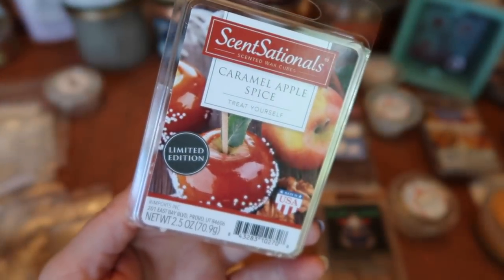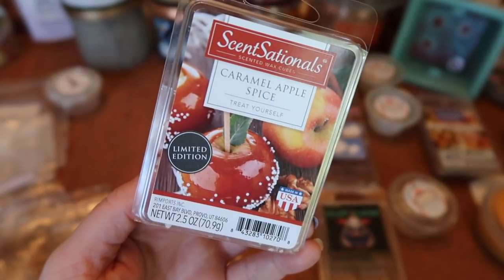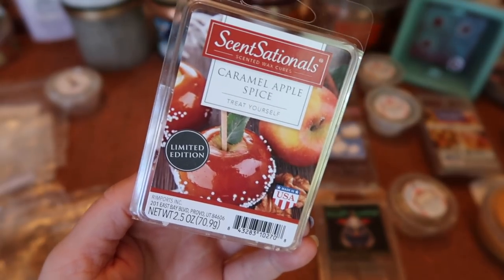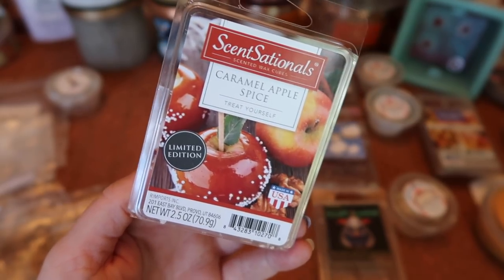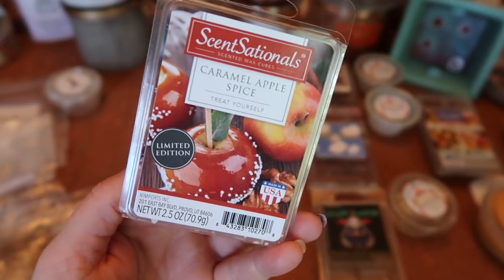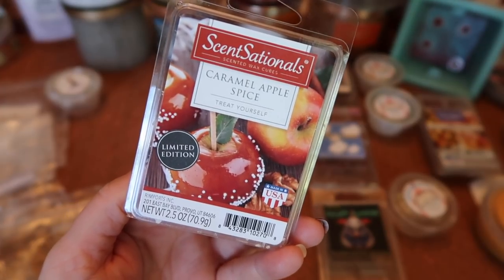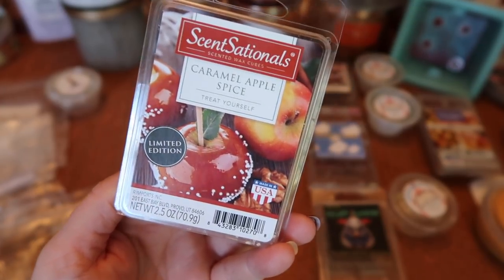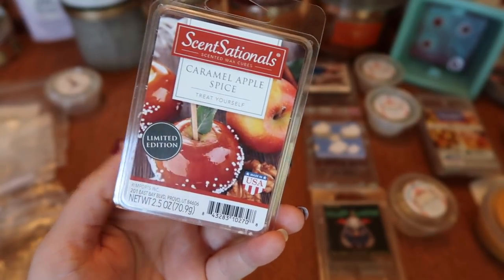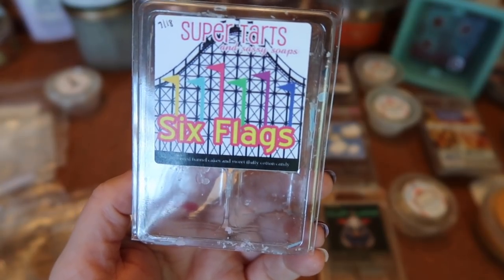I finished a clam of Sensationals Caramel Apple Spice — essentially a spicy Cider Lane with nice apple pie spice, allspice blend, and caramel apple. Really yummy. The strength and throw was about a seven and a half to eight in my bulb warmer, and an eight and a half in my 20-watt hot plate warmer. I have another clam of this and it's definitely a repurchase — very well done.